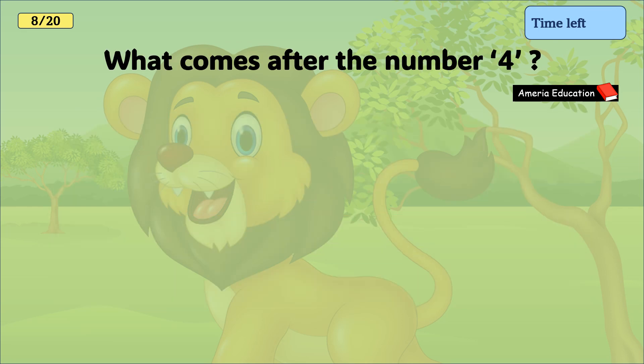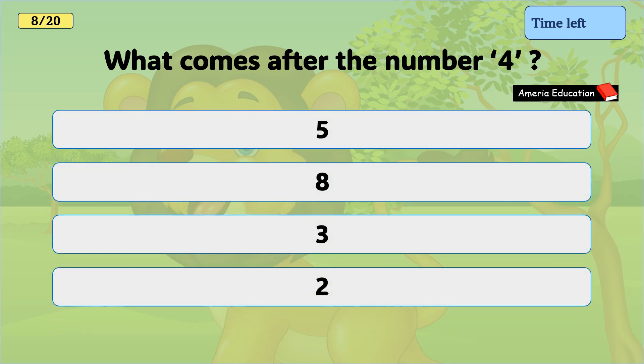What comes after the number 4? 5, 8, 3, 2. And the correct answer is 5.